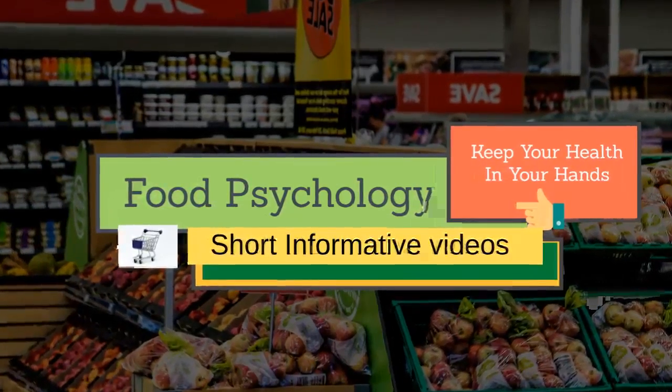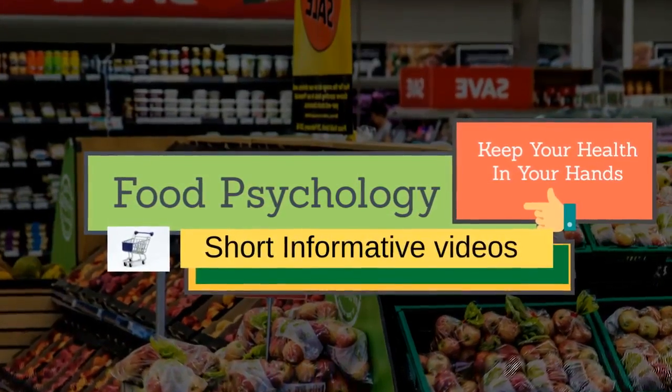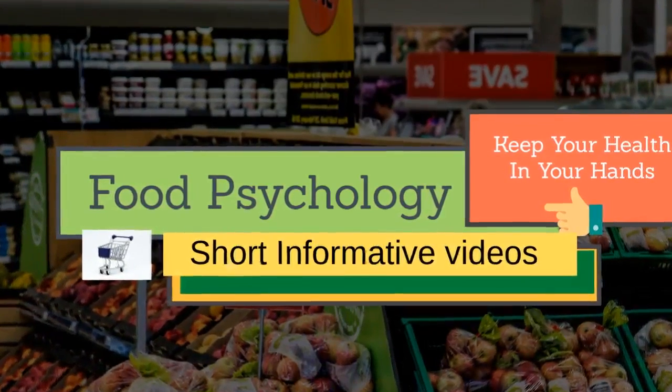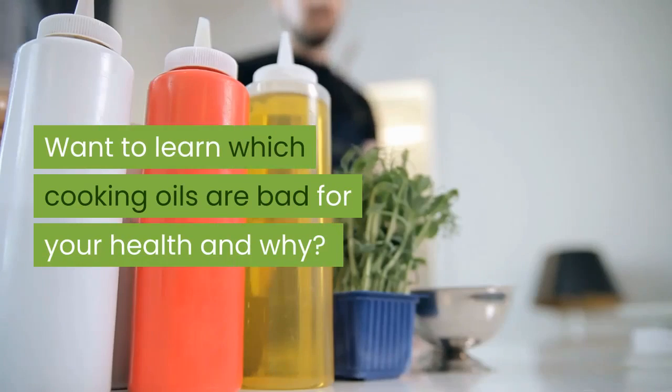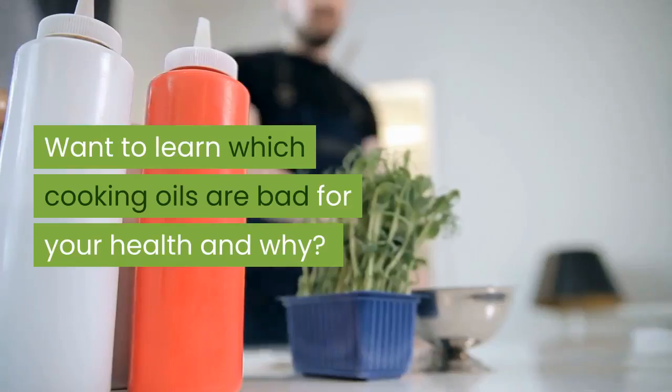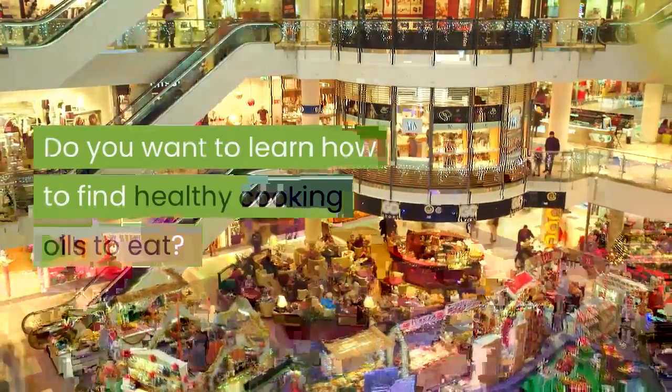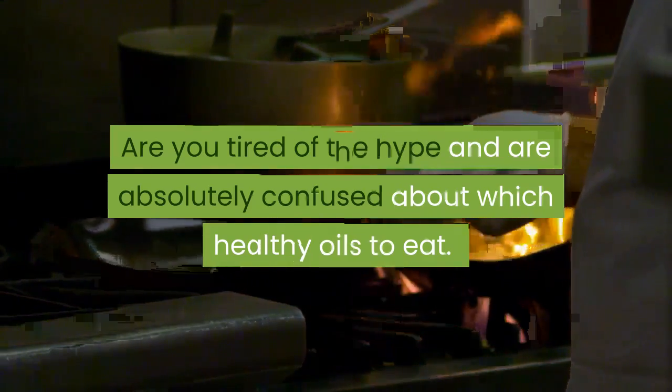Welcome to the Food Psychology Channel. We provide quick informative videos related to healthy food choices. Want to learn which cooking oils are bad for your health and why? Do you want to learn how to find healthy cooking oils to eat? Are you tired of the hype and absolutely confused about which healthy oils to eat?